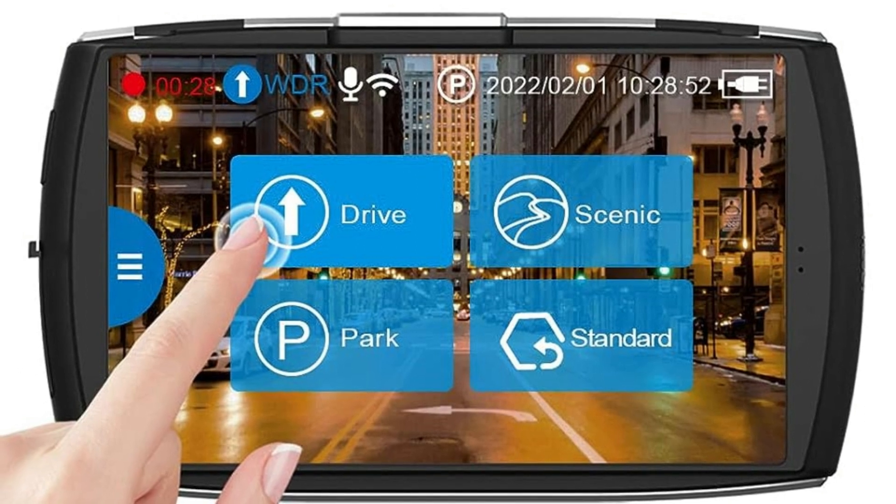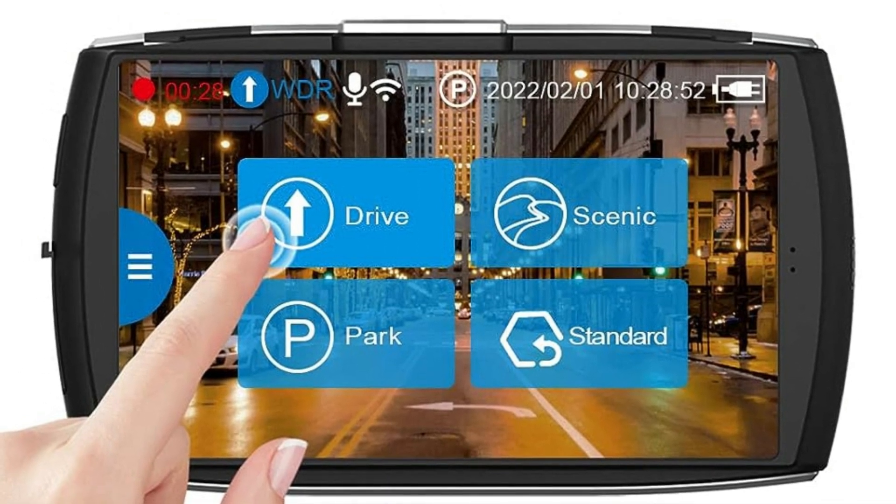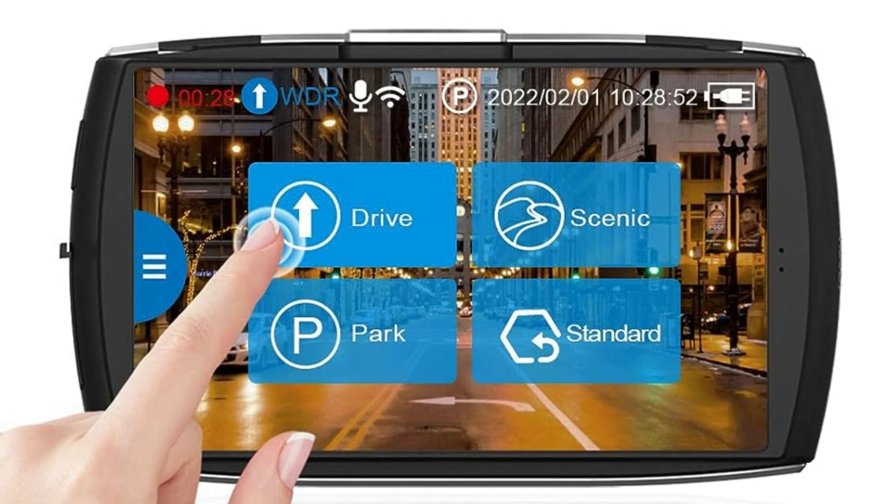Compatible with Android and iOS, you can use the Z-Dash Cam app to view and manage Dash Cam recordings and settings instantly.